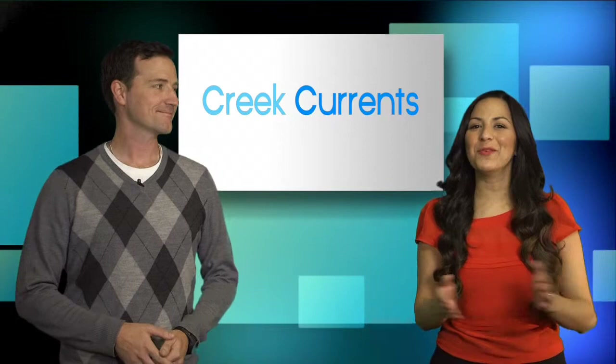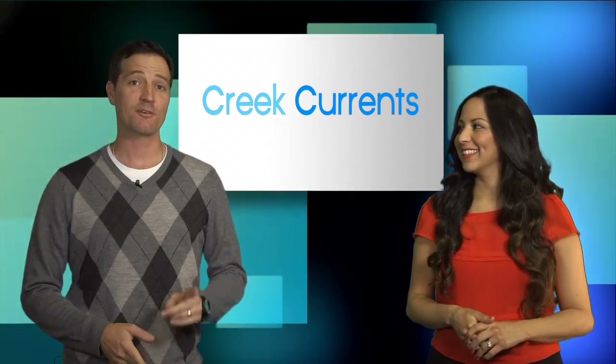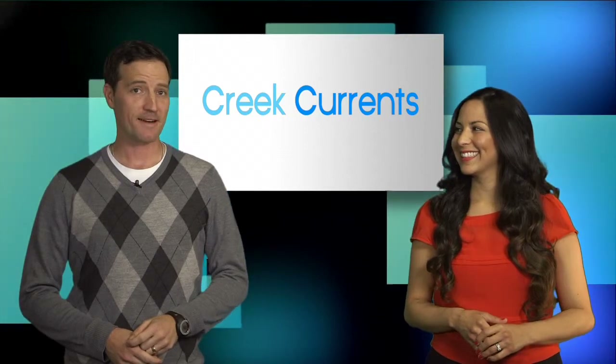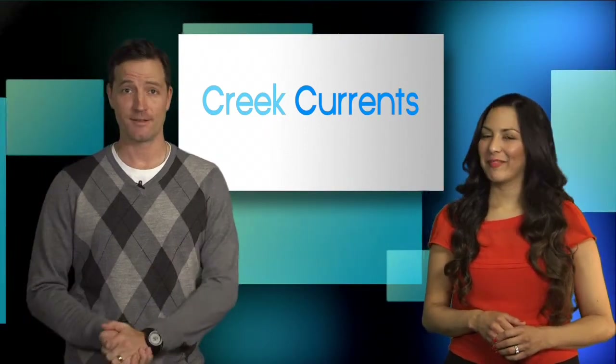Hey, I'm Brendan Moran. And I'm Ruby Lopez, and welcome to Creek Currents. This month, I visit the dedication of the Centennial Grove. Plus, find out why the Bedford Gallery's new exhibit is all about envy and the internet. But first up, I try something new in the open space that already has me hooked.